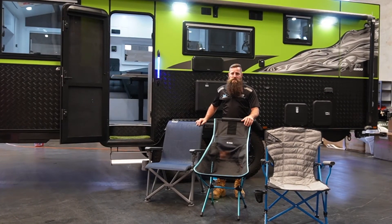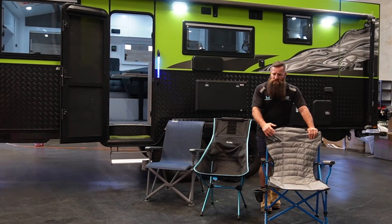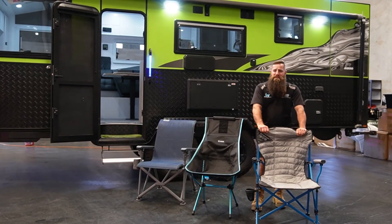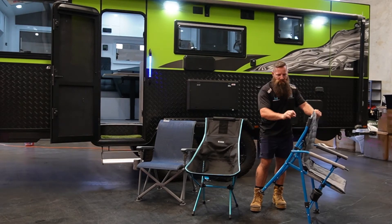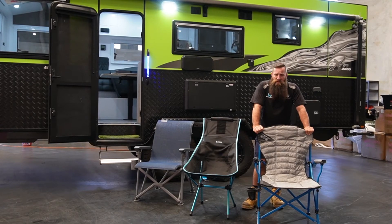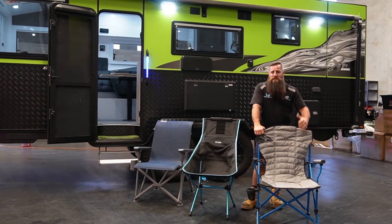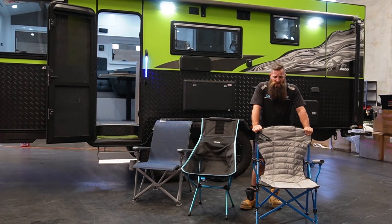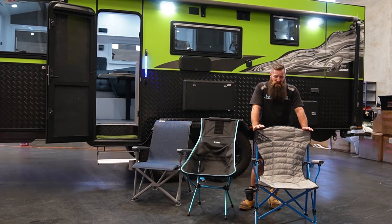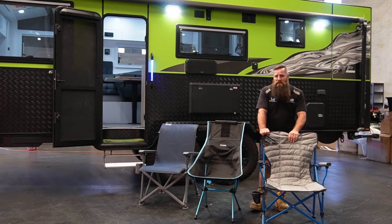If I had to rate these chairs, I'd probably put the Navigator first. It's just got a few extra features like the wine glass holder, which is apparently important in my life, plus the stubby holder, and it's super comfy. There's also a little pocket at the back. The weight is okay, not brilliant. The pack-up is okay, not brilliant. But value wise at only $120, it's above the standard quality you get from most camping stores. The quality is quite good — I can see this chair lasting a good 10 years. It's definitely something you'd keep around rather than replacing every couple of years. This would probably be my pick of the three.